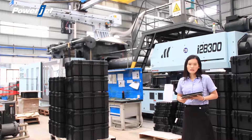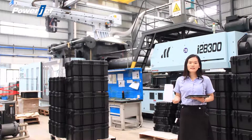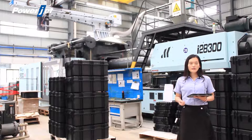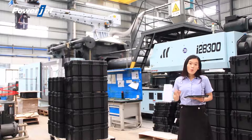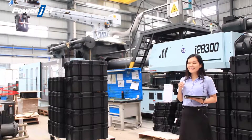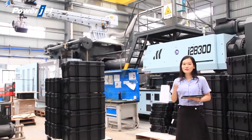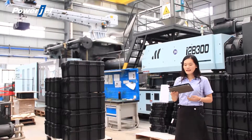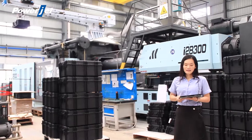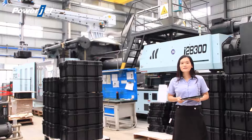Those are the advantages of the two-platen injection molding machine in general. But for PowerJet's two-platen injection molding machine specifically, what is our advantage? I'm going to explain in three items: first is ejection, second is energy saving, and the third is precision.